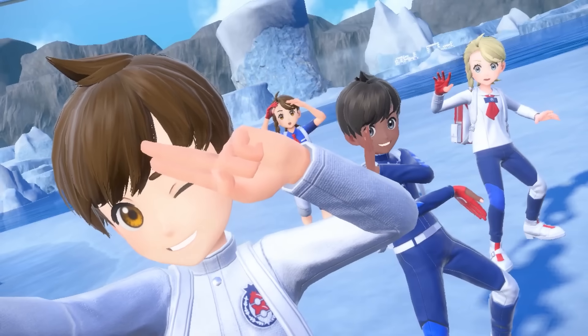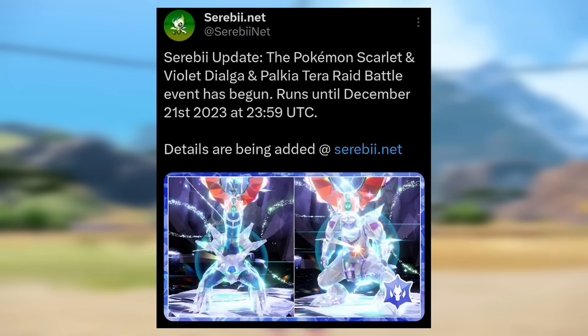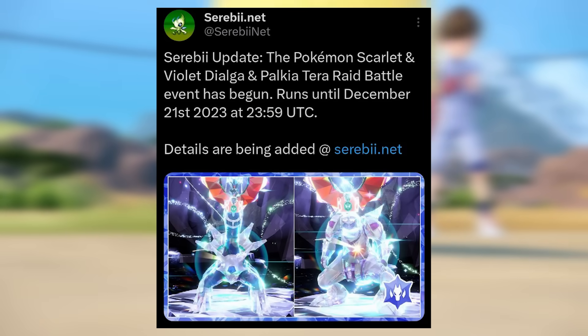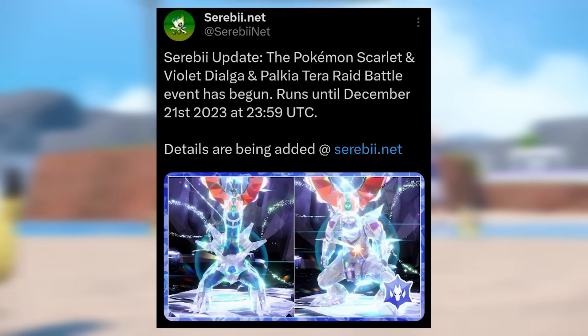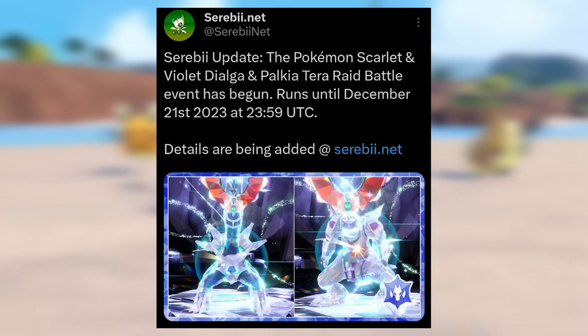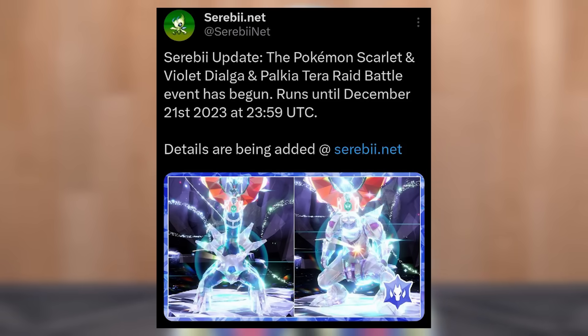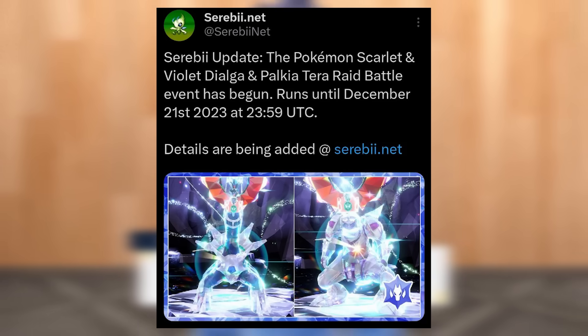If you weren't aware, there is a raid going on right now until the 21st featuring Dialga and Palkia Tera Raids. You can go into those and farm the items from them, which will ultimately help you accomplish a handful of different things mentioned in this video. That could be something to occupy your time over the next few days as you get yourself prepared for the Indigo Disc DLC.